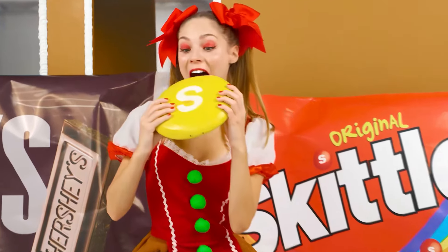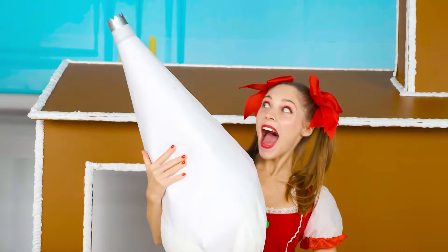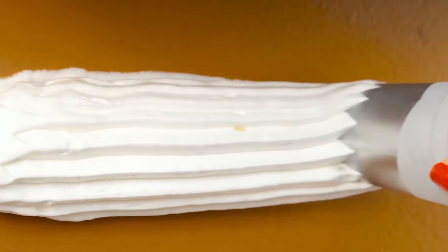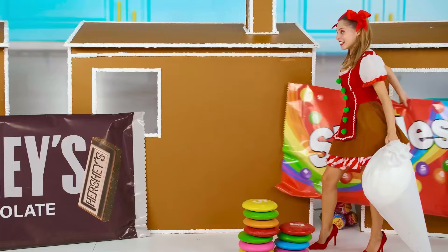Candy Skittles has never been so big! I've never been able to decorate a gingerbread house like this! Just look, there's a lot more ice cream now! I'm gonna decorate my house! So cool! I think I'll manage to do the best house ever!